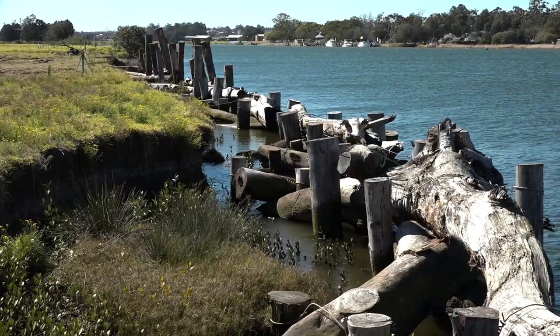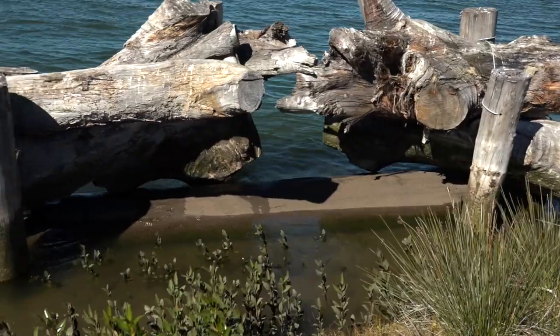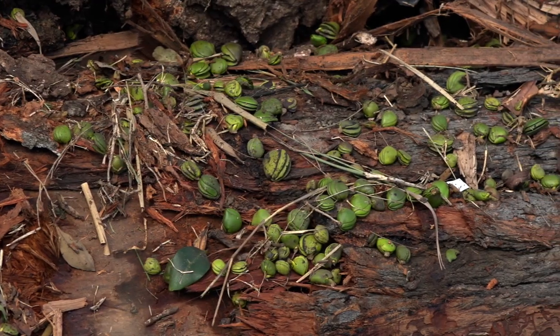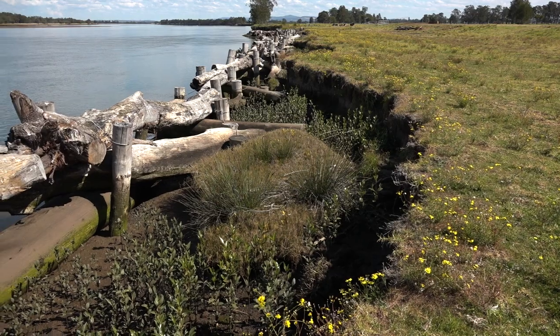We need to get the wall above the high water mark of the river. So far we've completed three stages of this project — we were here completing stage two this time last year. In the 12 months since, we have seen significant recruitment and growth of mangroves from last season's seed drop.